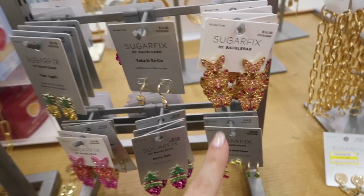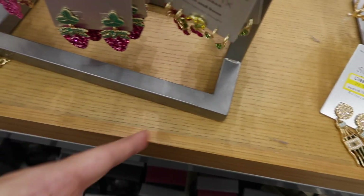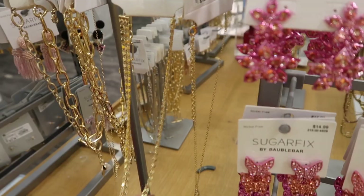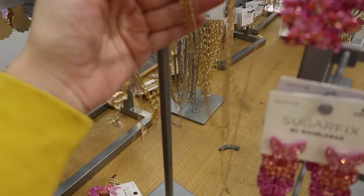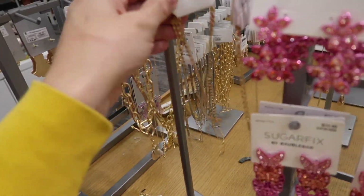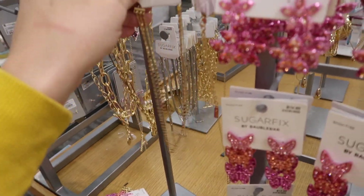Seeing these little pineapple earrings from Sugar Fix, normally $12.99. Beaded hearts might be new — they're lightweight and also $12.99. I also love this disc wrap necklace — all connected for a drapey look. It's $19.99, so with 20% off it's about $16.